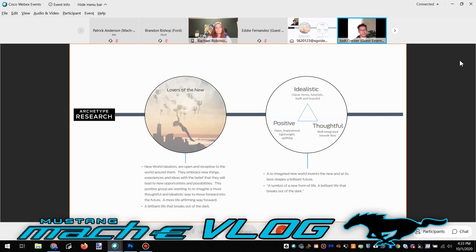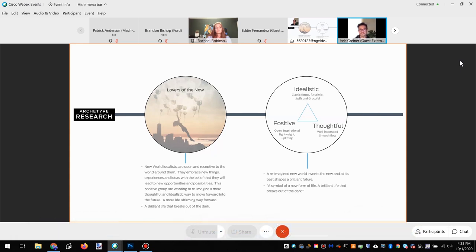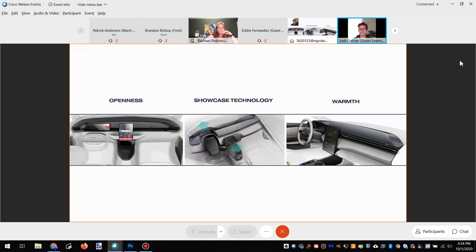We start every program at Ford looking at a core set of values for all the customers that will buy the car. This program started with an archetype — an idealized user centered around positivity, thoughtfulness, openness, and modernity. This human design approach wanted us to bring all of that and bring your values into it. With research about making it lightweight, inspirational, aspirational, and something timeless, three key priorities kept coming up: openness, showcase technology, and warmth.